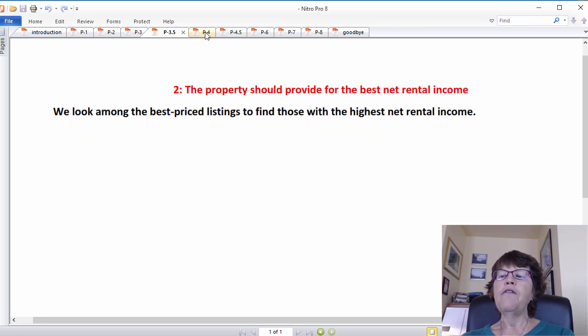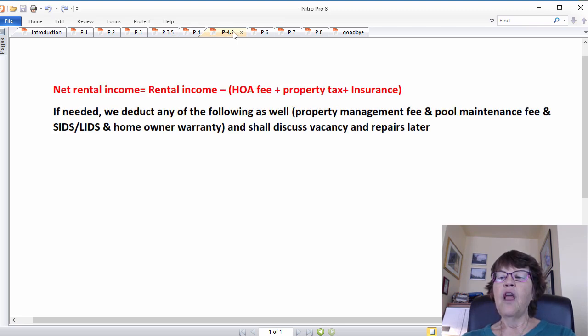The properties should provide for the best net rental income. We look among the best priced listings for those which provide the highest net rental income or cash flow. We do an additional rental CMA on the best priced listings to decide a suitable rental rate, then deduct common expenses such as HOA fee, property tax, and insurance. Net rental income equals rental income minus HOA fee, property tax, and insurance. If needed, we also deduct property management fee, pool maintenance fee, SIDS, LIDS, and homeowner warranty. We call this net rental income the cash-on-cash return — an excellent estimate of cash flow. If the investor wants a mortgage, they must also deduct mortgage payments.